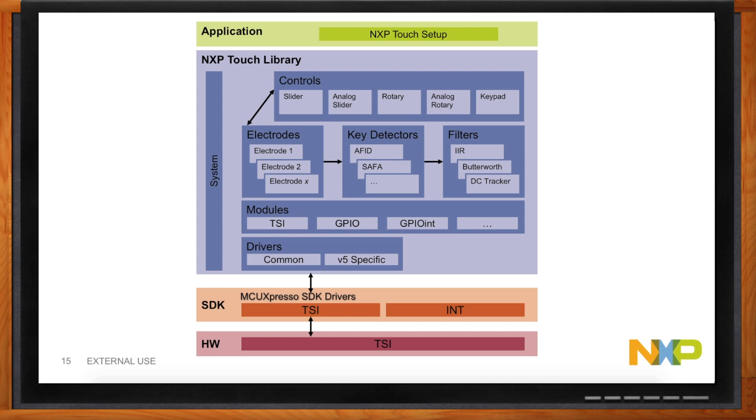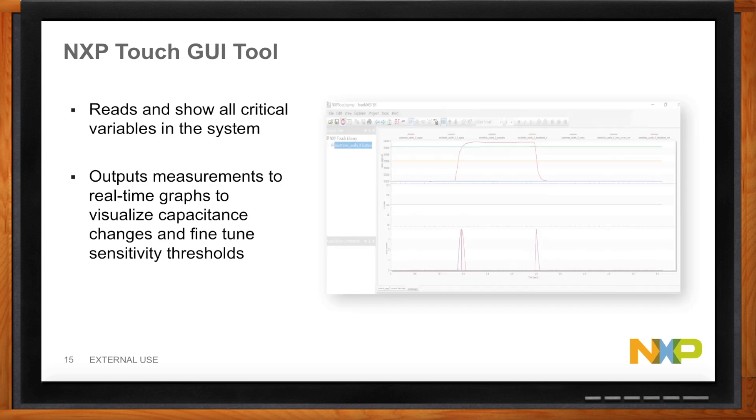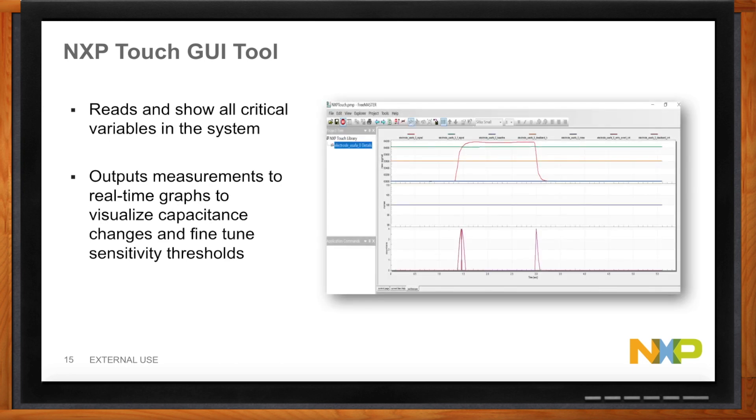Do you have other tools to help implement this faster? There is a graphical interface tool that lets you see all the critical variables in the system in real time. You can actually see touch events occur when you touch the electrode, see the values drop, and tune it. There are different parameters you can set and adjust to create the sensitivity and capabilities specific to your implementation. It's a nice graphical tool based on FreeMaster.